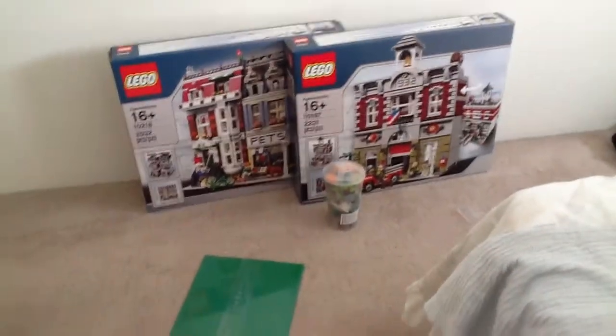So that is my most epic of epic Lego hauls. Thank you for watching. I'm excited!